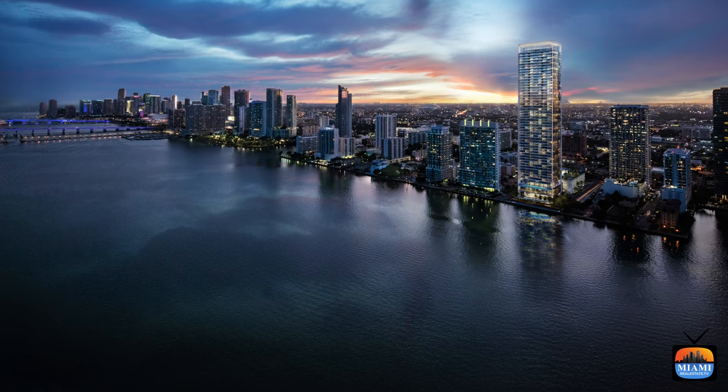Post-pandemic, buyers tend to be from New York and Chicago — domestic buyers relocating to Miami and making it their full-time residence. There are more than 122 corporations moving to Miami, bringing high-net-worth individuals. Those people haven't all arrived yet, but when they do, they're going to want to live in this area. Miami is going to keep growing and I don't see it stopping anytime soon.